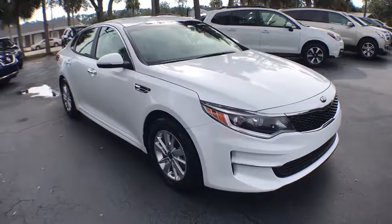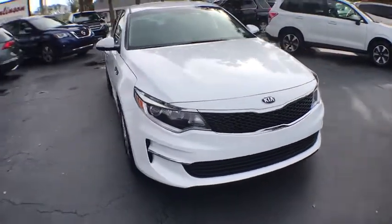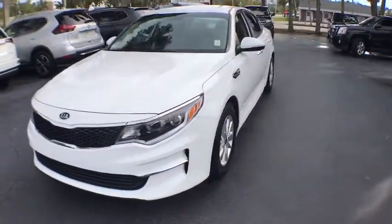2018 Kia Optima. The all-new Kia Optima offers a new level of style and performance features from Kia.